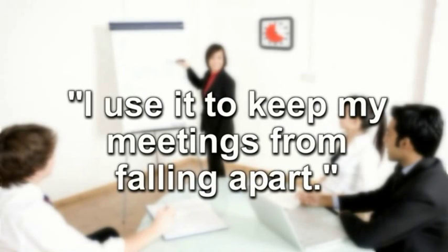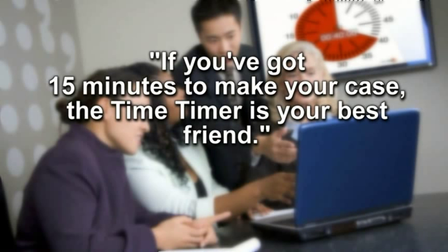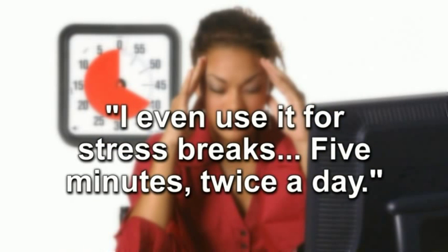I use it to keep my meetings from falling apart. If you've got 15 minutes to make your case, the Time Timer is your best friend. I even use it for stress breaks — five minutes, twice a day.